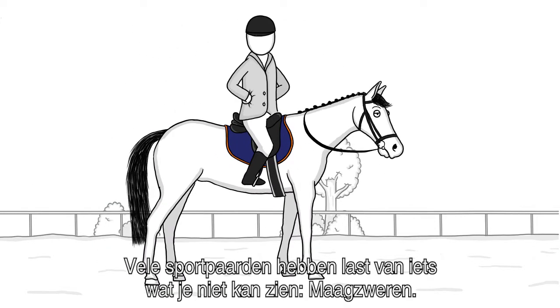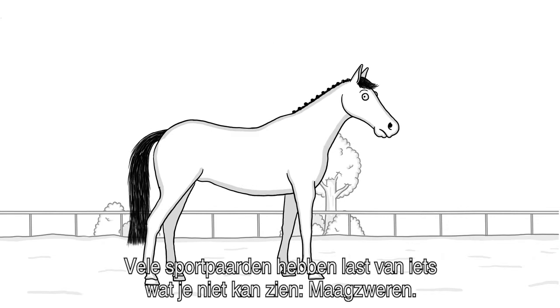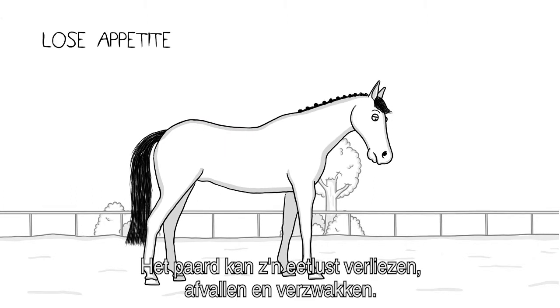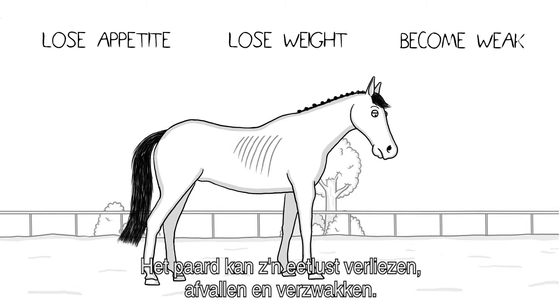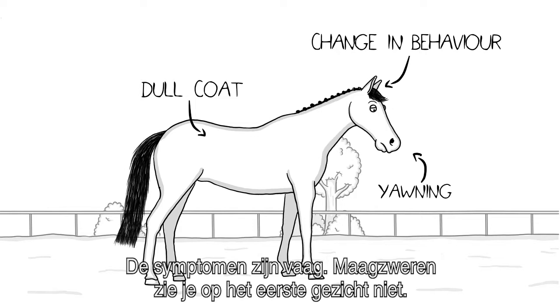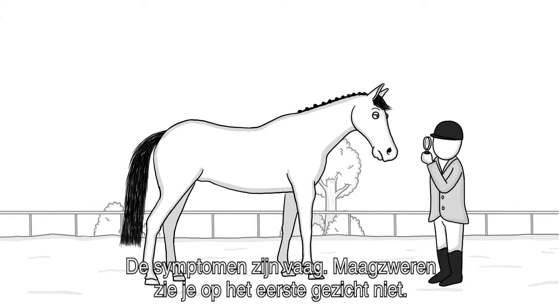Many active horses suffer from something you can't see: stomach ulcers. These are small wounds on the stomach wall that can be really uncomfortable. Your horse can lose appetite, lose weight, and become weak. And the thing is, symptoms of stomach ulcers are vague — it's difficult to spot if a horse even has them.